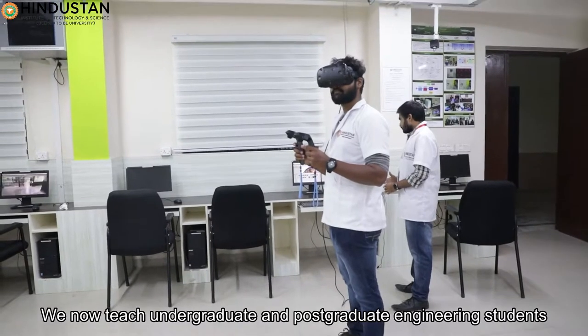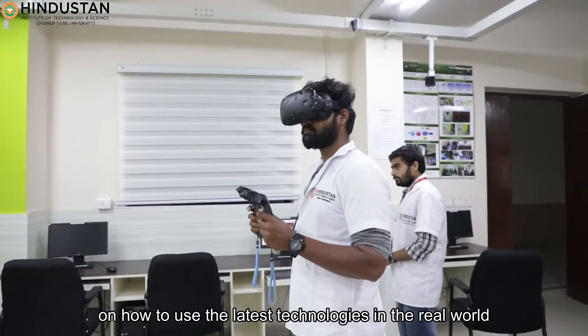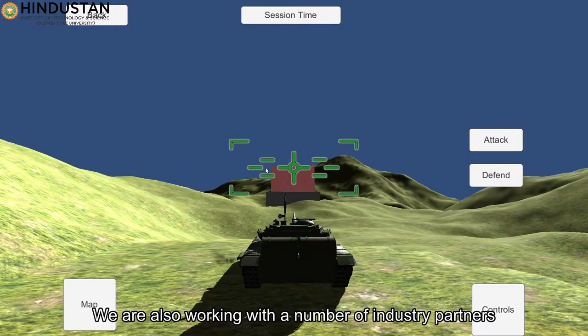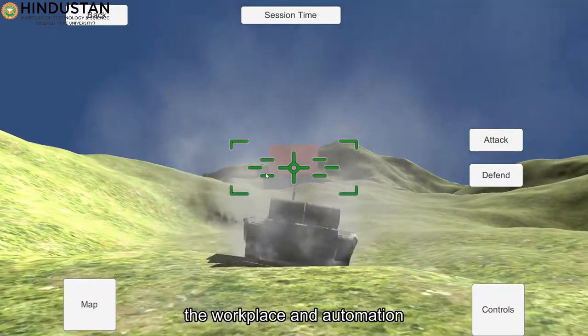We now teach undergraduate and postgraduate engineering students on how to use the latest technologies in the real world. We are also working with a number of industry partners to look at how this technology can revolutionize the workplace and automation.